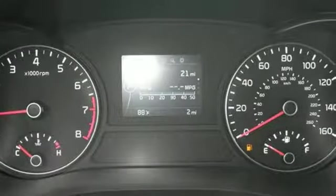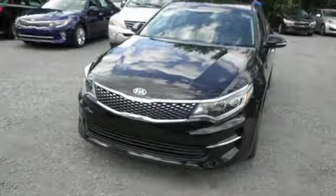An awakening of style, craftsmanship, safety and excitement. Test drive this Optima today.